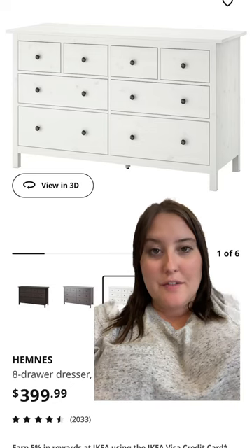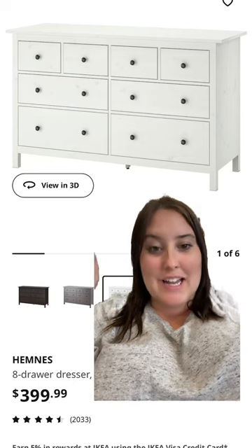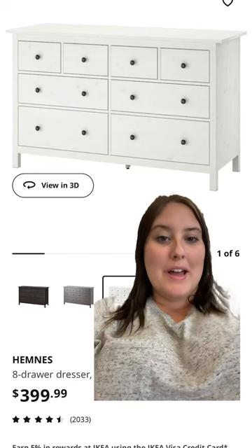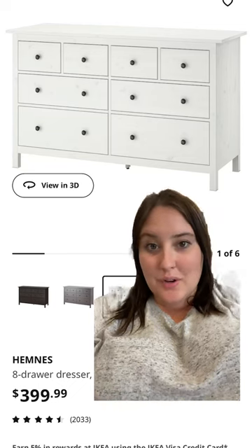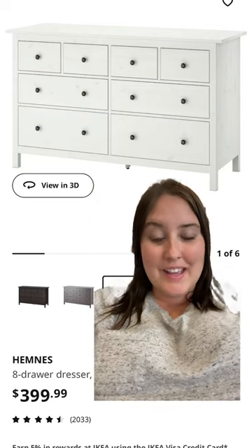We are getting this dresser from Ikea and we'll be putting the pad and all the stuff we need for changing on top of this. I like the idea of getting a dresser better because you can use it for storage. I like the different size drawers in here — I think that'll be great for organizing onesies, diapers, and everything else.